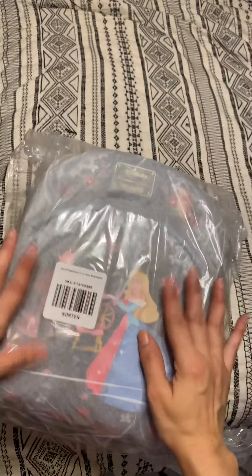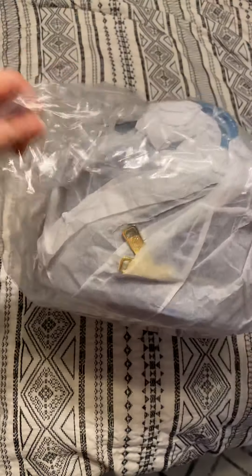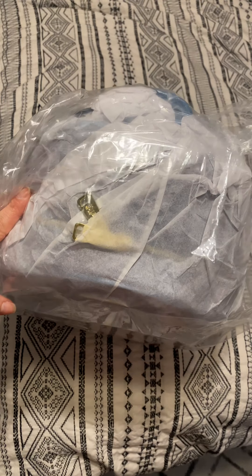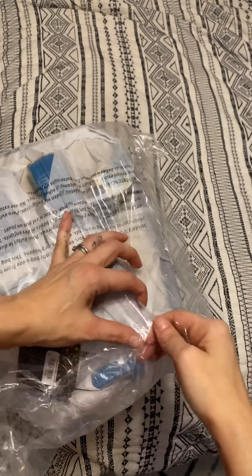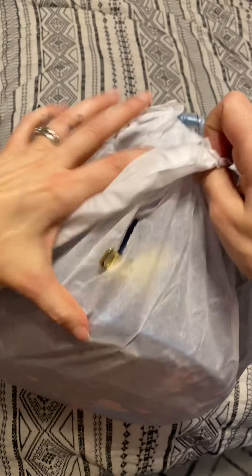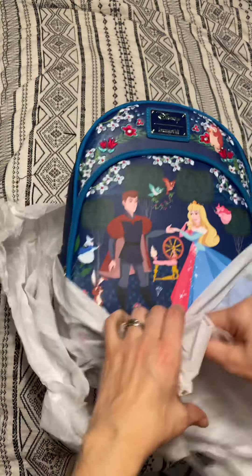Oh my gosh, you guys, I'm so sorry. Look what came in — I thought this was my backorder bag, but wait a minute. This is Hot Topic. I know sometimes when it's from Box Lunch, they say Hot Topic. So I thought this was my back order bag. Oh my gosh, thank you guys, I'm sorry. What a fuzzy surprise!